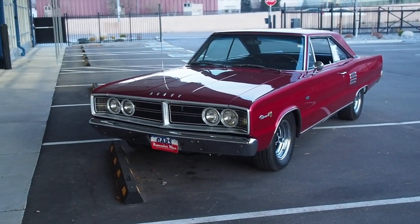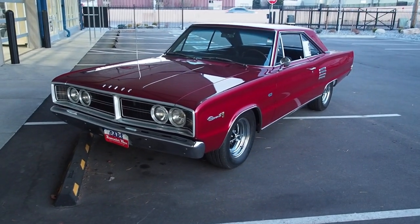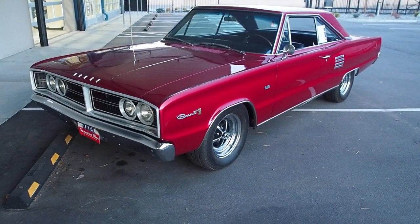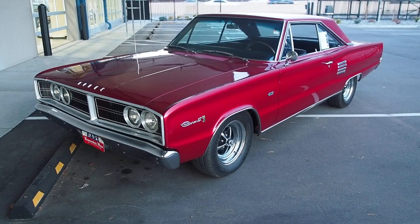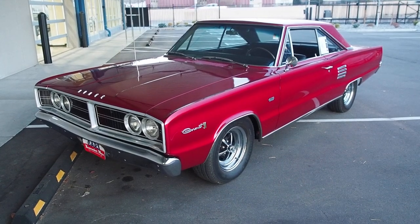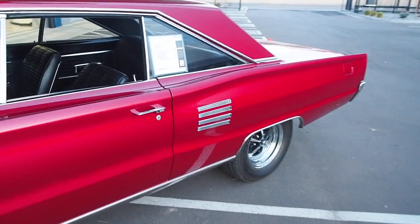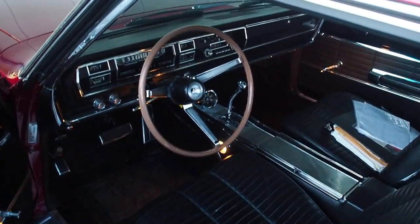This is our 1966 Dodge Coronet Hemi — original 426 Hemi car, one of 136 ever made. This is the real deal, a Jay Leno type car that deserves to be in a collection, looked at, admired, or driven. It runs fantastic with the Hemi dual four barrel carburetors, recently tuned up in our shop. We'll take it for a quick spin around the block so you guys can see what this thing's all about.